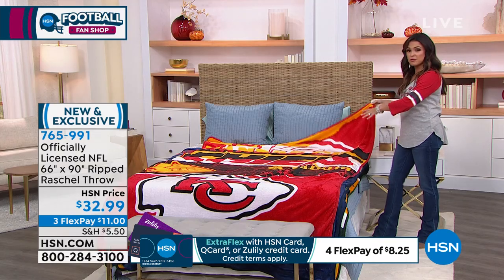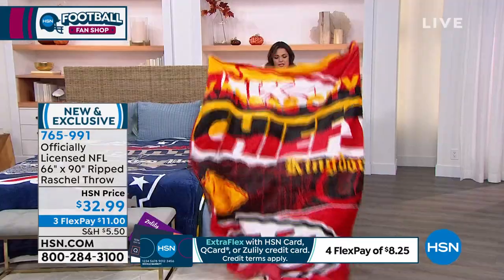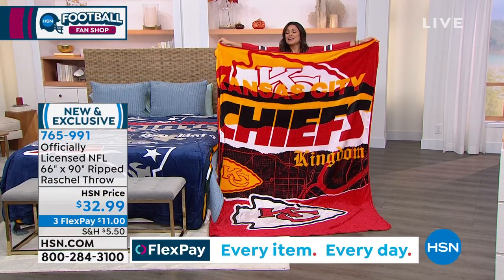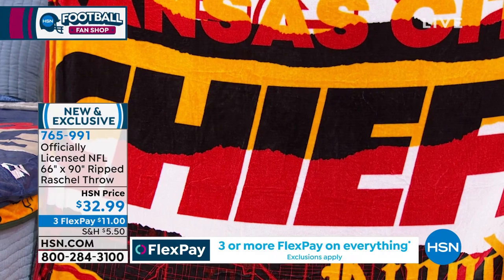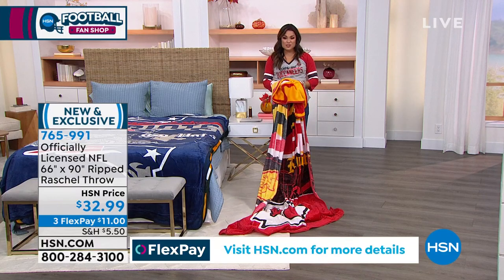We've got it over the bed here. It fully covers the bed. Look at how big this is — unbelievable. For $32.99. This makes an amazing holiday gift, especially if it's someone you don't know what to get them. You don't know what size they are, but you tend to know what team they support. We have them for $11 on flex pay. I just showed you the Chiefs. We have all teams right now.